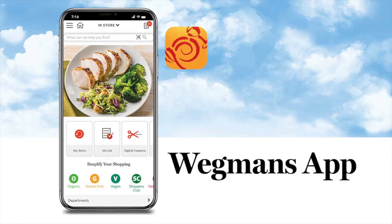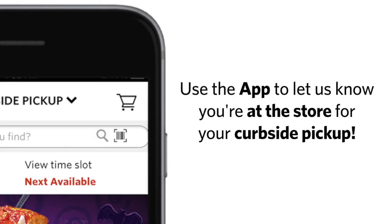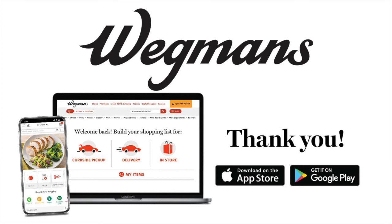All of this convenience is also available on our Wegmans app. You can search for items, add them to your cart, pay, and communicate with your shopper right from the app. Even use the app to let us know when you're at the store for your curbside pickup. You can always report any issues with your order and request a refund via the website or app. We hope you enjoy the convenience of delivery and curbside pickup. Thank you for shopping at Wegmans.